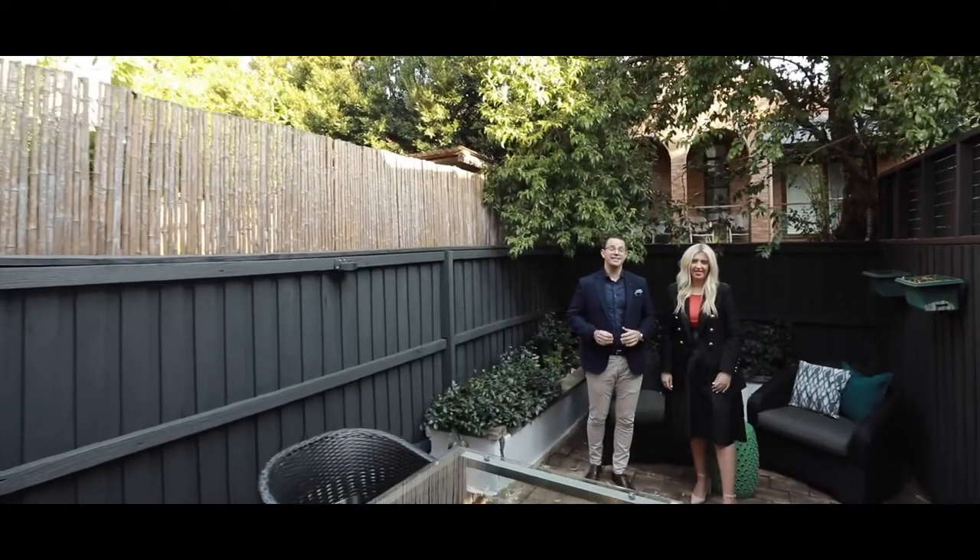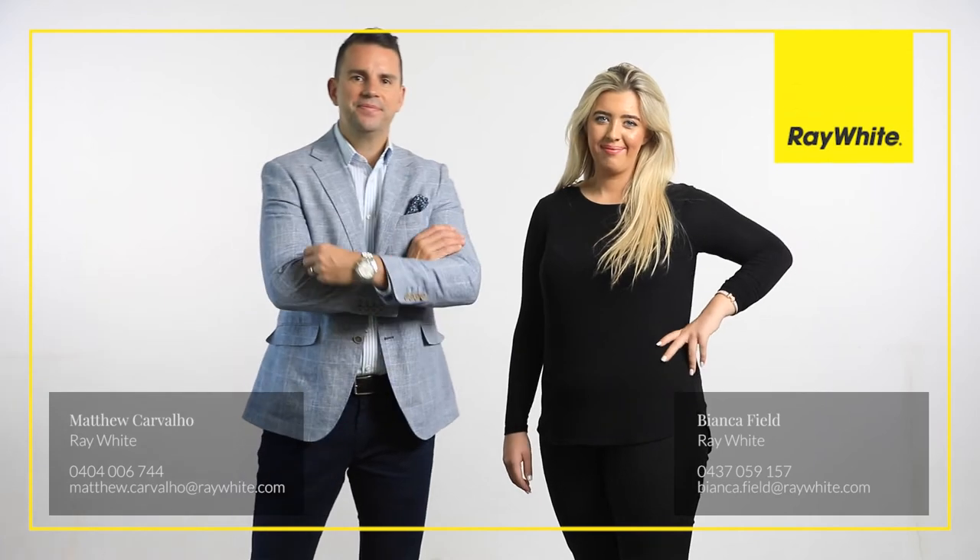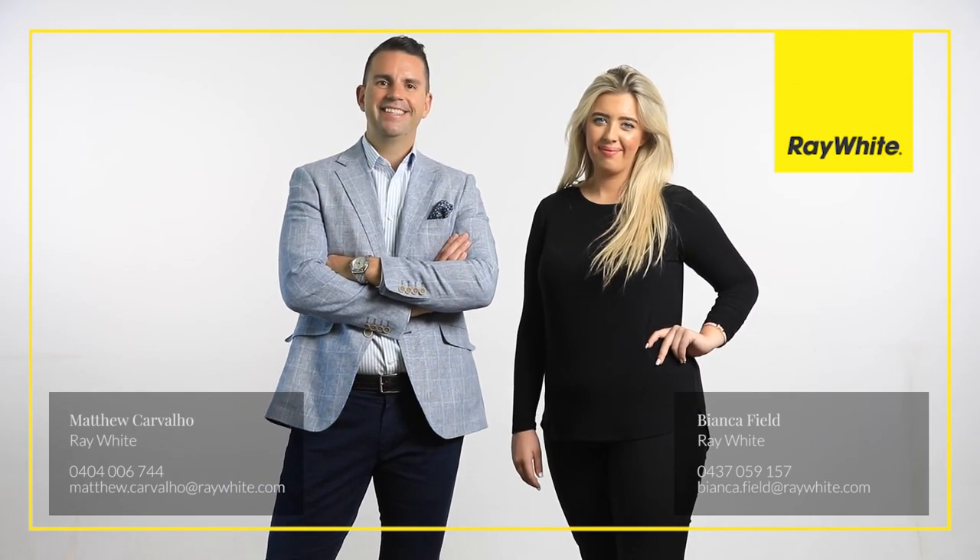I think you'd all agree this is an incredible opportunity to purchase into the Balmain house market. I'm Matt, this is Bianca, and we look forward to welcoming you at our next open home. I'll see you next time.